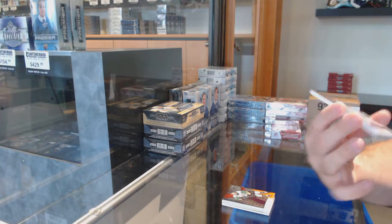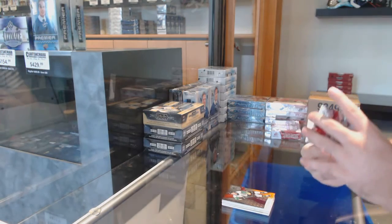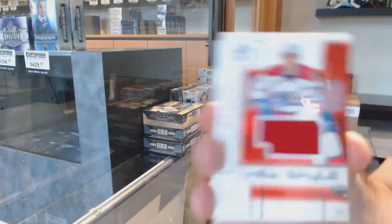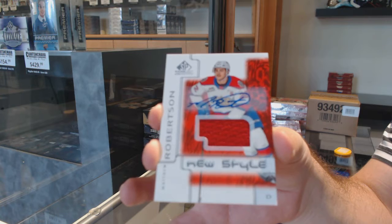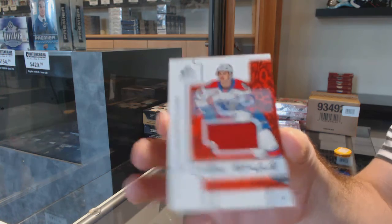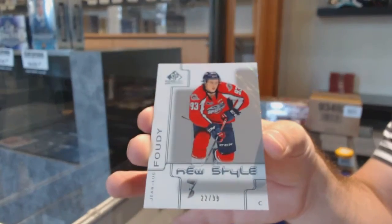Hunter Jones, 22 of 199, so the two spots. We've got a new style Jersey Auto, Matthew Robertson. And we've got a new style, number 22 of 199, Jean-Luc Foody.